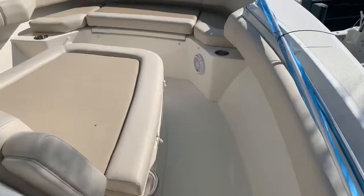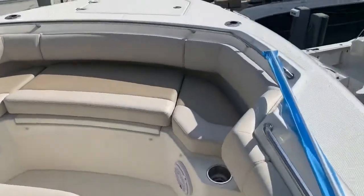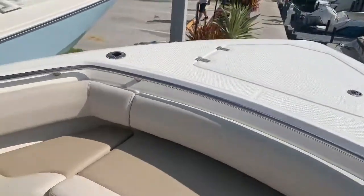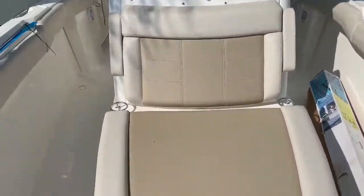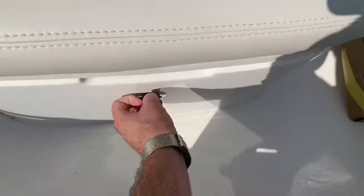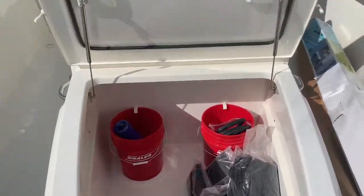I love the bow on this boat. You can go from fishing to family-friendly cruising in an instant. All these cushions do come off. Wrap-around seating in the bow, speakers in the bow, and a huge sun pad that opens up to this cavernous storage locker here.